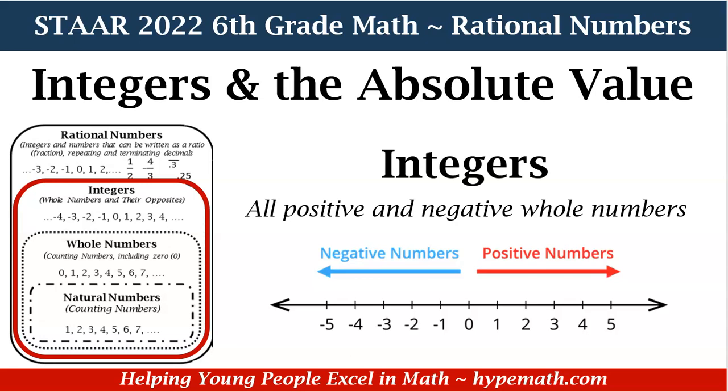So let's review integers and the absolute value. First, let's talk about what integers are, which we did go over in our previous video talking about rational numbers. Integers are all positive and negative whole numbers — that includes zero. On our number line, we have positive numbers on the right hand side and negative numbers on the left hand side, all the way to infinity.